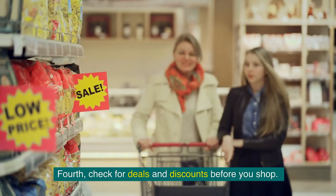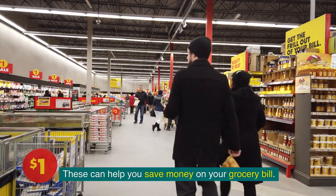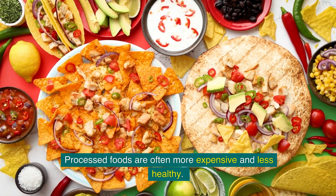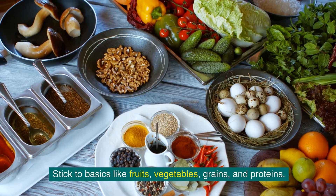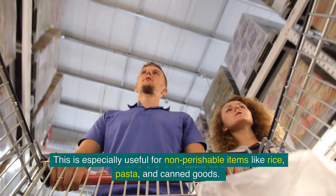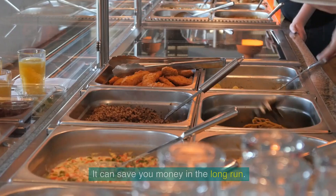Fourth, check for deals and discounts before you shop. Look for coupons, promotions, and reduced items — these can help you save money on your grocery bill. Fifth, prioritize buying whole foods. Processed foods are often more expensive and less healthy, so stick to basics like fruits, vegetables, grains, and proteins. Sixth, buy in bulk when possible. This is especially useful for non-perishable items like rice, pasta, and canned goods, and it can save you money in the long run.